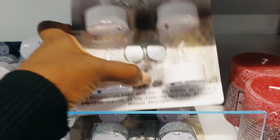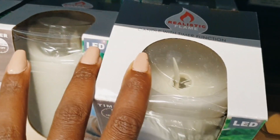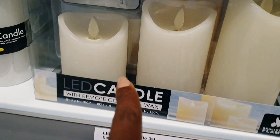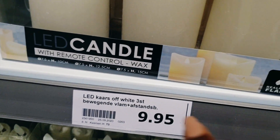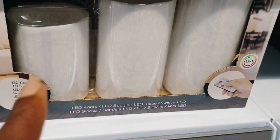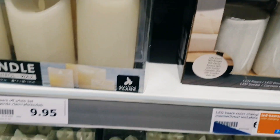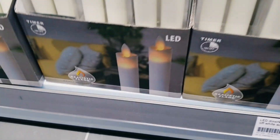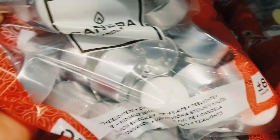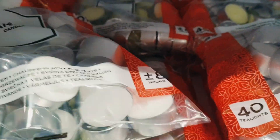They look so cute. They have the maroon ones, the white ones, and the gray ones — very, very nice. And then they have the fake candles in a pack. This one also is a fake candle — it has a remote and goes for 95 cents. This one also has a remote, and this one is also a fake one.